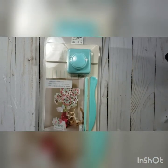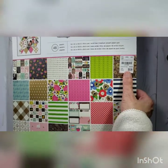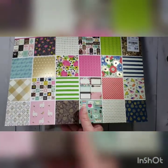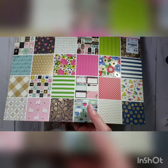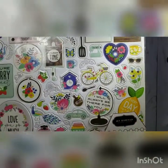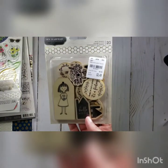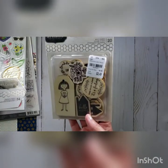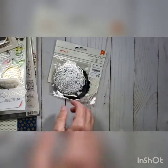I bought the Jen Hatfield 'Homemade' collection — the 12x12 paper pack. It's really cute with little llamas, mixers, birds, and flowers. I also grabbed the chipboard pieces and the little wood veneer pieces that go with the Homemade collection.